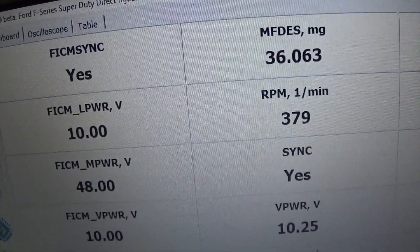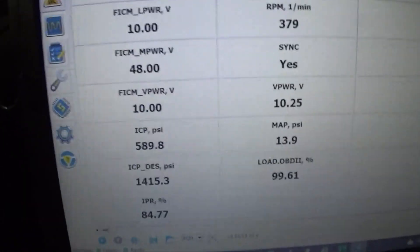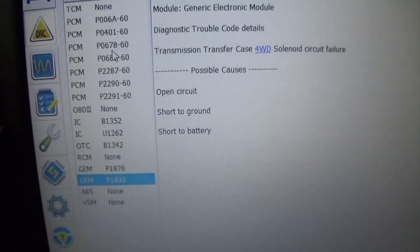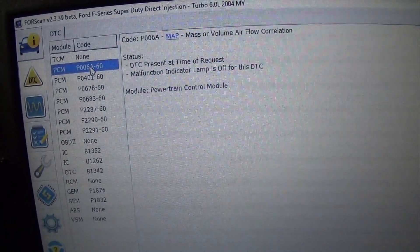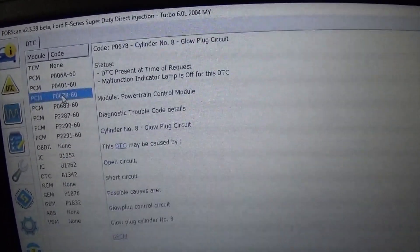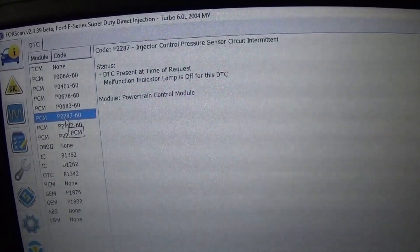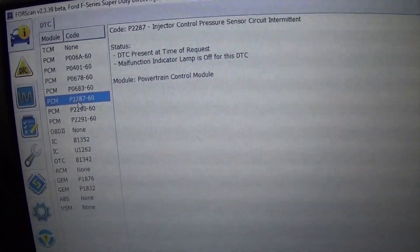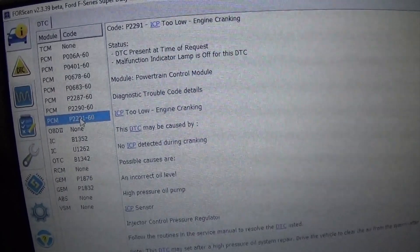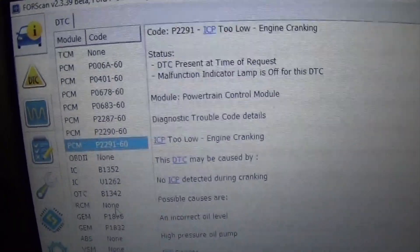I don't want to dwell on that because I know the engine should run, but we have an issue with our high pressure oil system. If we go back to codes, I have a code for a MAP mass or volume error flow correlation — I'm not really worried about that — EGR insufficient flow, cylinder 8 glow plug circuit, glow plug module disconnected right now. And now we have ICP pressure sensor circuit intermittent, ICP too low, and ICP too low engine cranking. The main ones are those three ICP codes.